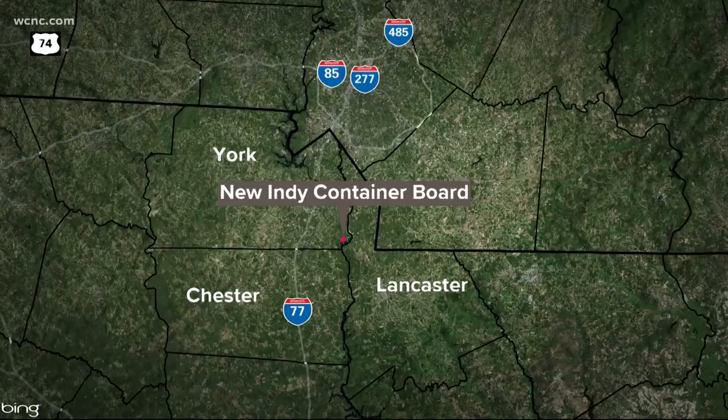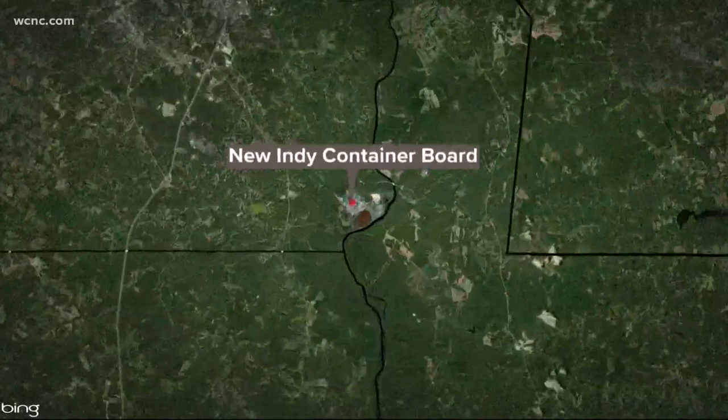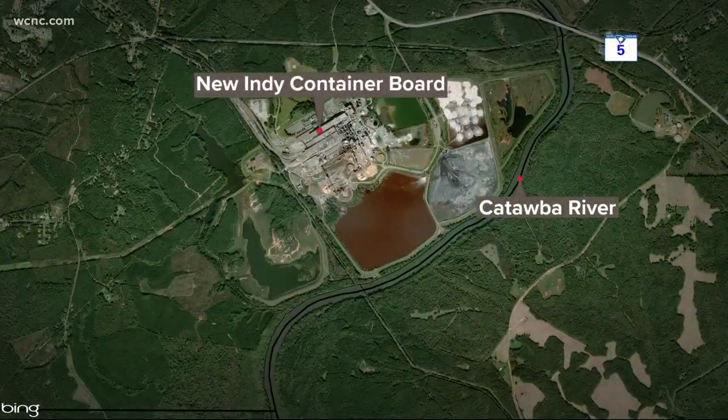Scientists are investigating whether a York County paper mill being blamed for emitting a foul odor is also hurting its next door neighbor, the Catawba River. That river forms the eastern border of the New Indy paper mill in Catawba, and state environmental regulators have ordered the mill to clean up its air following thousands of complaints. WCNC Charlotte's Brandon Goldner is live at Lansford Canal State Park — why are scientists concerned now?